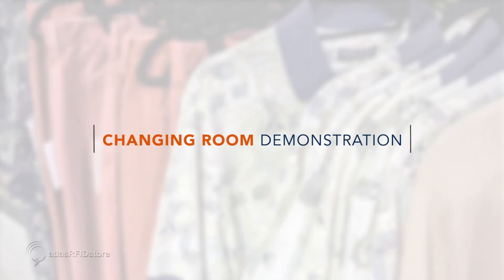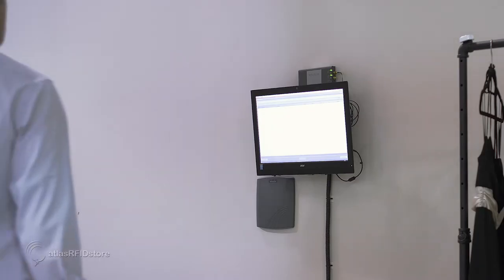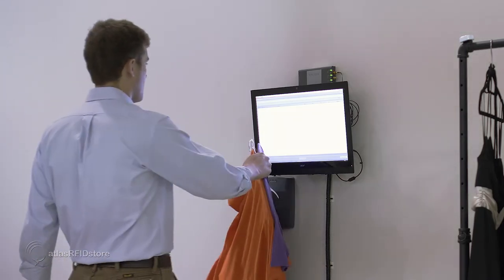One of the other demos we have here at the retail side of the lab is the changing room. With the antennas established towards the ceiling of each changing room, we are able to maintain visibility of each article of clothing that enters the room.